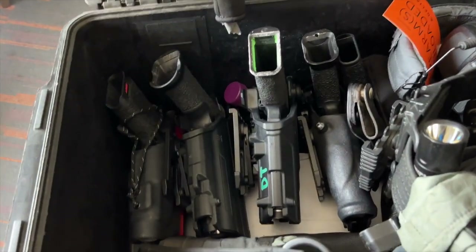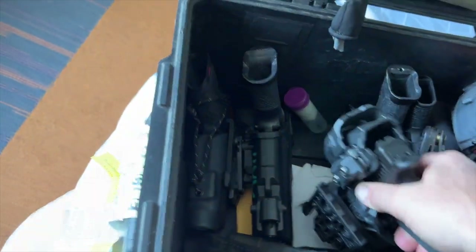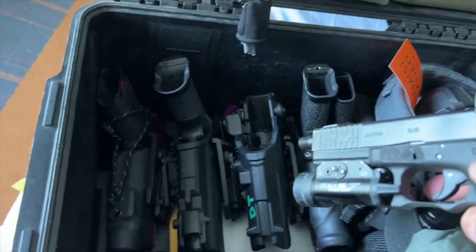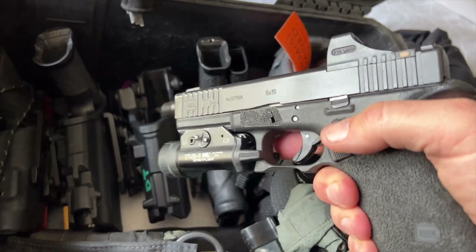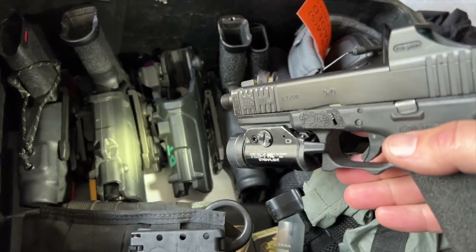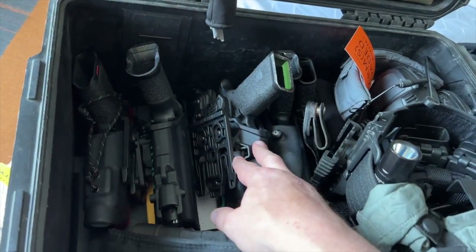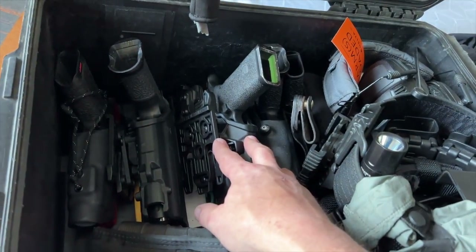Everything with a light on it is either secured in a holster or the batteries are removed. For example, weapon-mounted lights — everything's in its own holster, because if this light were to get bumped on, it could very easily melt a big hole in your gear. So anything with a battery in it, definitely protect the switches or remove the batteries, lock it, whatever.